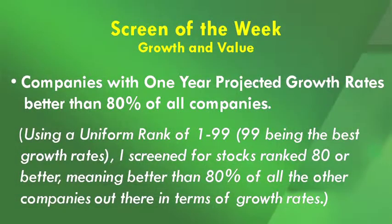The right way to do it is to use a uniform ranking method and simultaneously rank both metrics — that is the focus of this week's screen. It focuses on companies with the highest growth rates and the lowest P/E ratios all at the same time. We start by looking at companies with one-year projected growth rates better than 80% of all other companies, using a uniform rank of 1 through 99 — with 99 being the best growth rates — and screening for stocks ranked 80 or better.